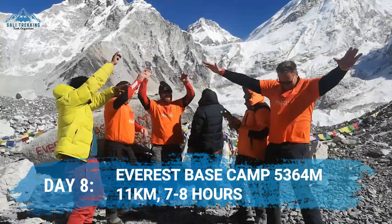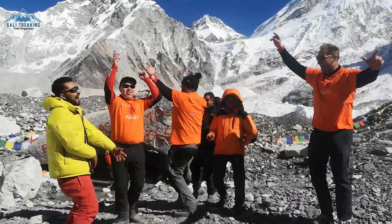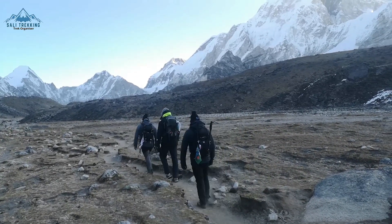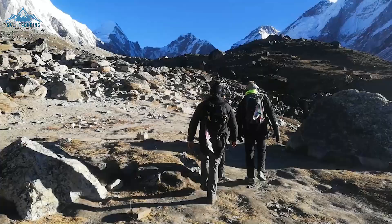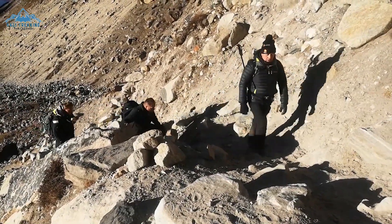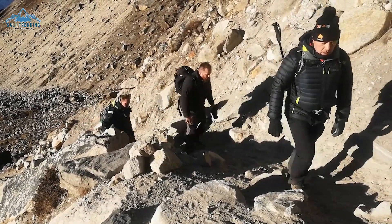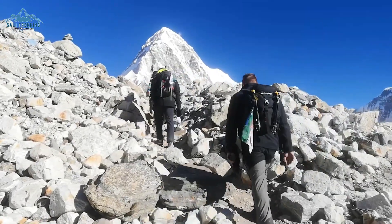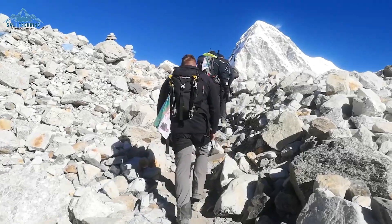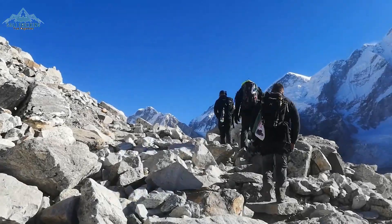A big day — this is the day you have been waiting for. You are just a few hours away. Heading out of Lobuche and walking alongside the Khumbu Glacier towards Gorakshep, most of the trek will be fairly straightforward. However, you will find some short and steeper sections as well. As you continue to climb up, you will get better and better views of the Khumbu Glacier, the Everest mountain range, and surrounding peaks. At some point, you will even be able to see the top of Everest.